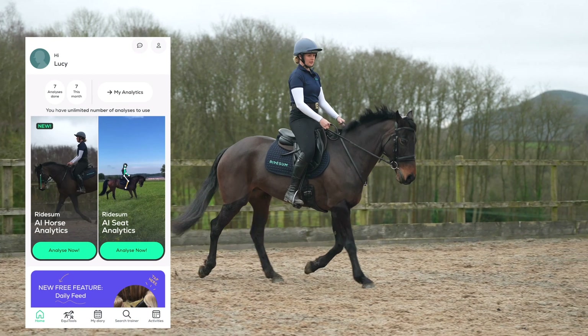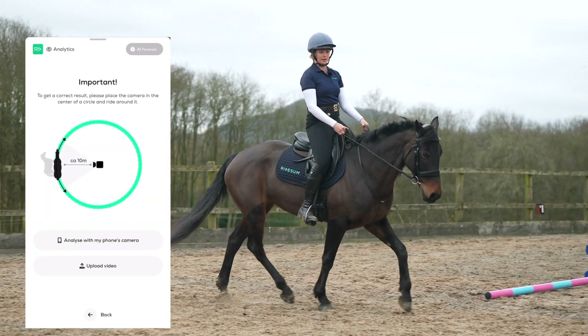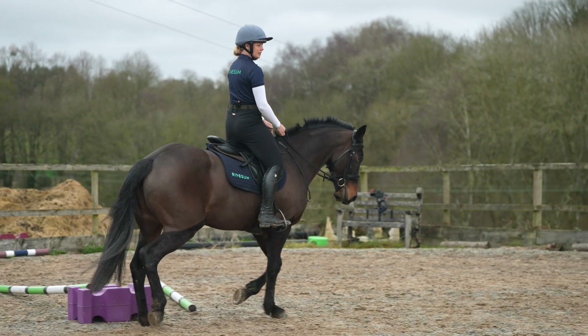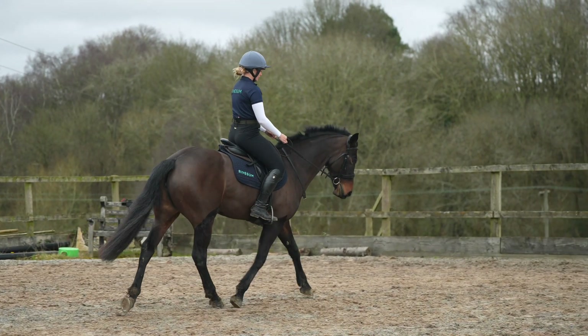AI Horse Analytics is so simple to use. All you do is click start analysis and choose to record a new video or upload an existing video from your phone. Select which gait you want to analyze. All videos are recommended to be 15 to 20 seconds, with a maximum of two minutes.